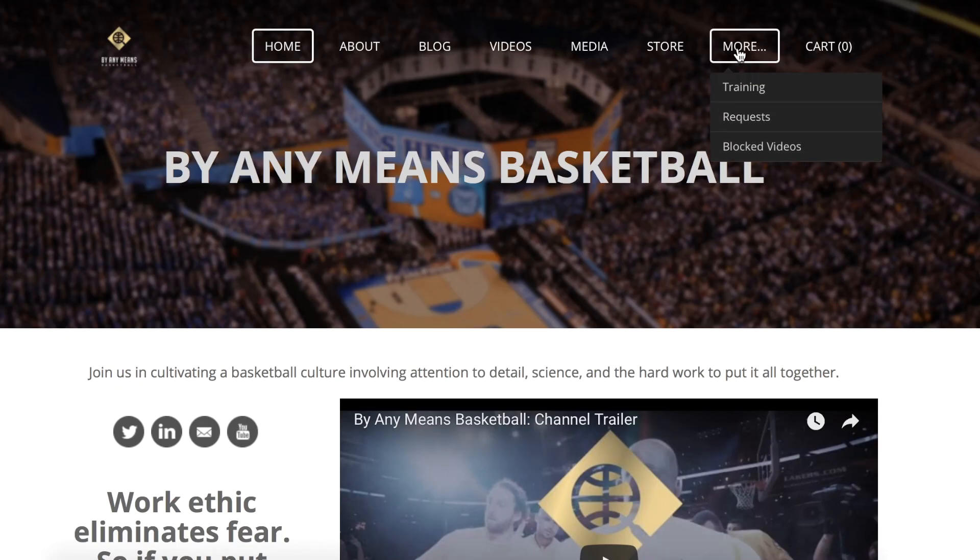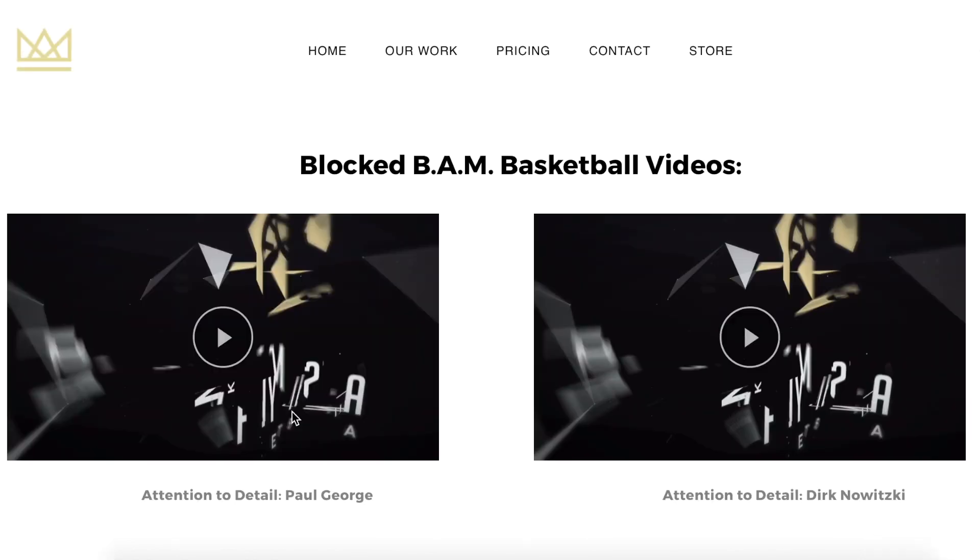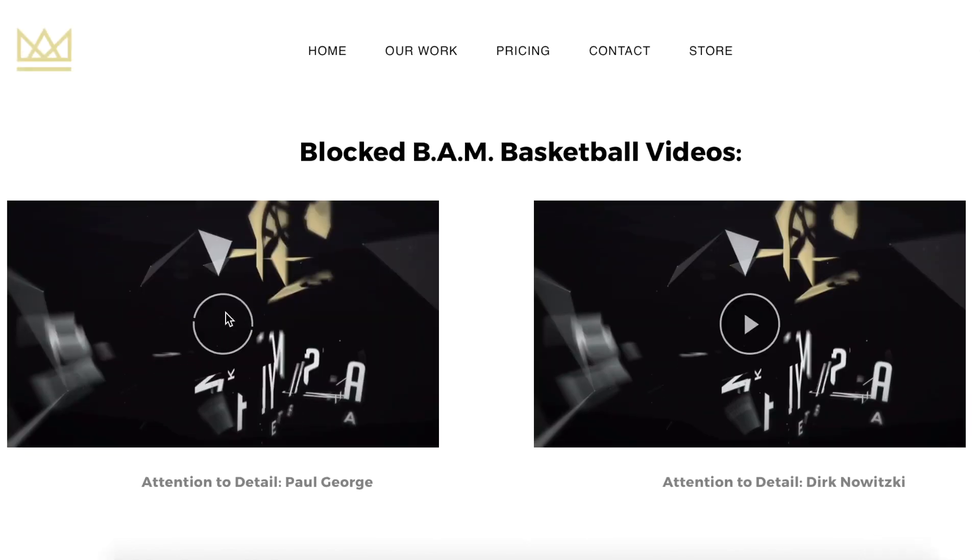Then, head over under More to Blocked Videos. Once you're there, go ahead and click on the video, and it will take you over to our media website, where you can watch any blocked video.